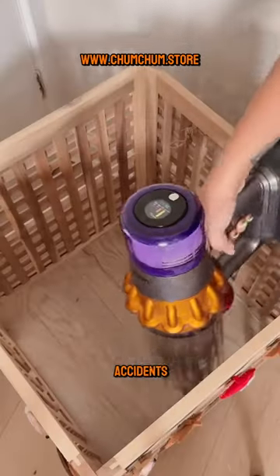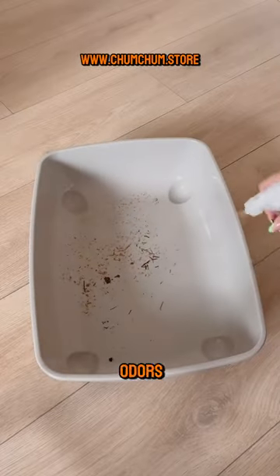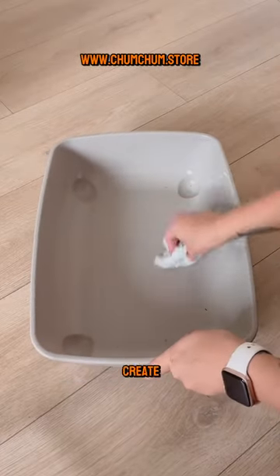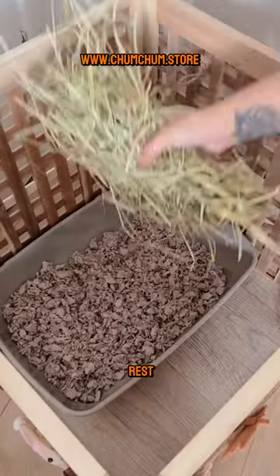For accidents and spills, have a pet-safe cleaner ready. Prompt cleaning prevents stains and odors. Lastly, create a pet-friendly area where your pet can relax and play, keeping the rest of the house neater.